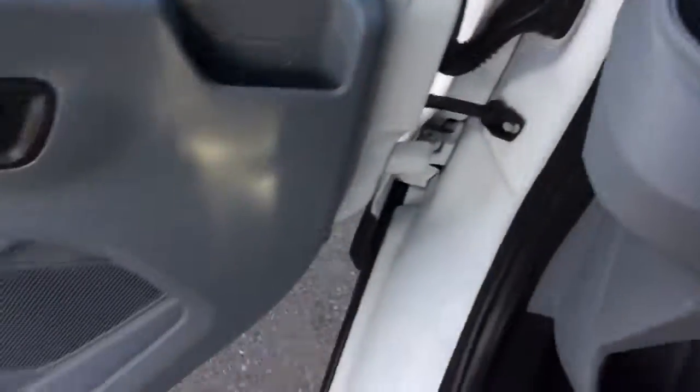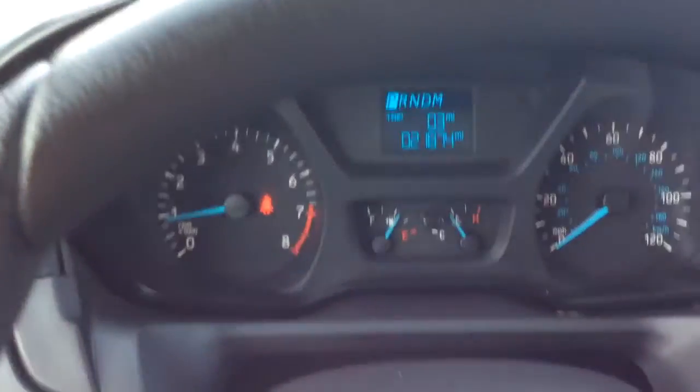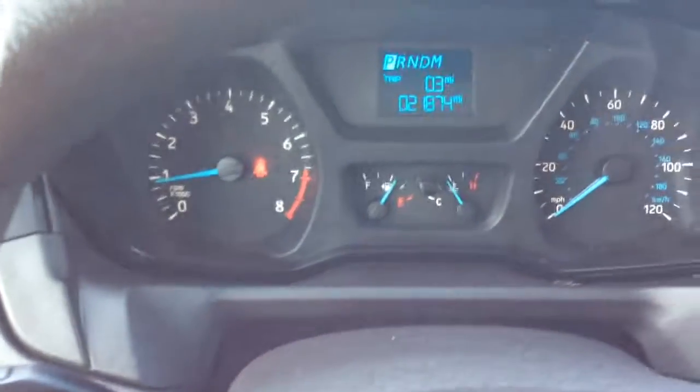It has power windows, power locks on the door. It has a vinyl interior with a rubber floor. Light controls there, wiper controls over here. It has just 21,000 miles on it — a nice low mileage.